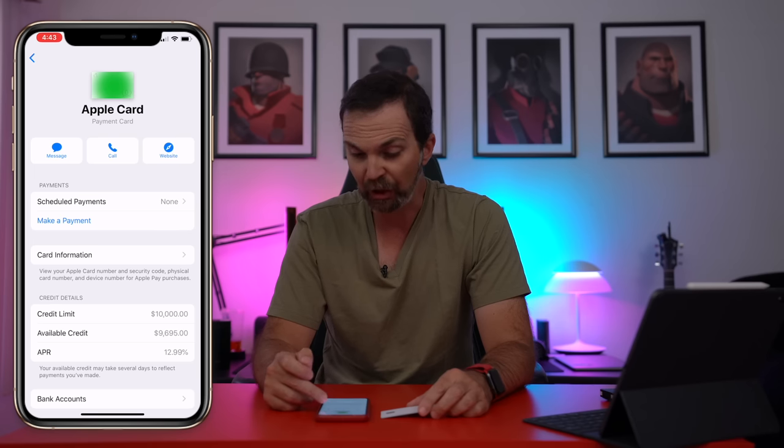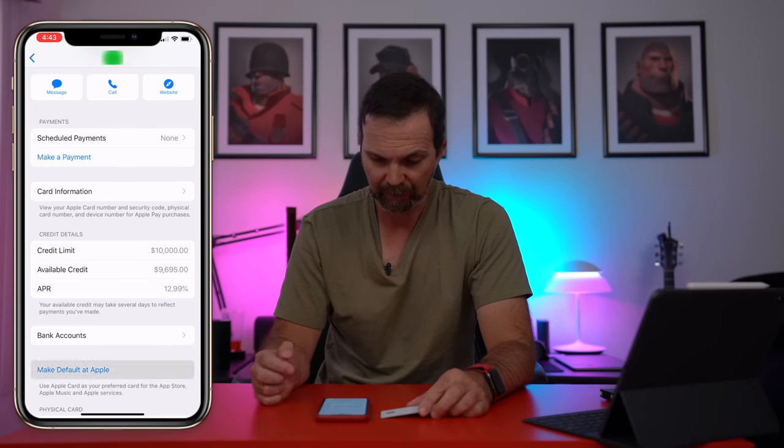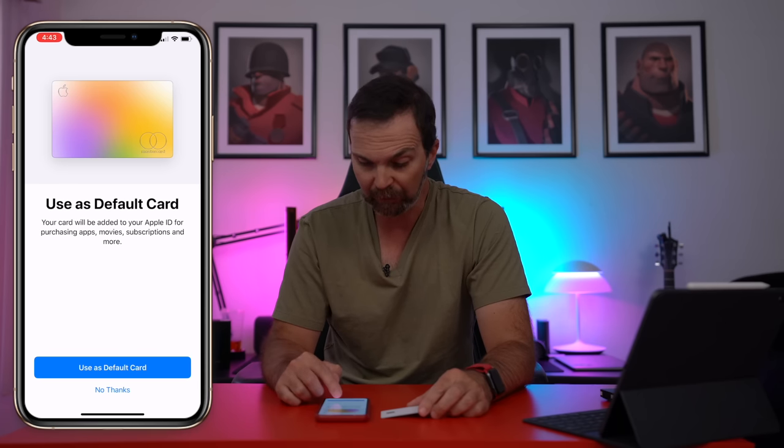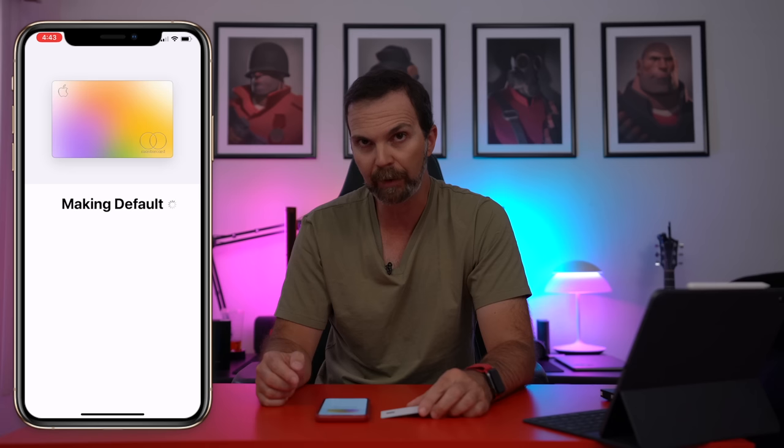You can also schedule payments or make a payment right away. You can make this your default card at Apple, which is a great idea. I think I shopped there a little bit.